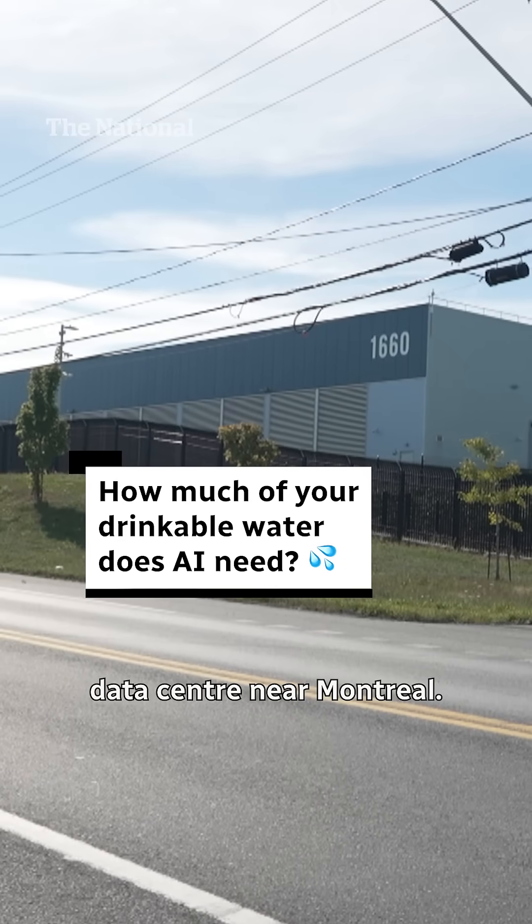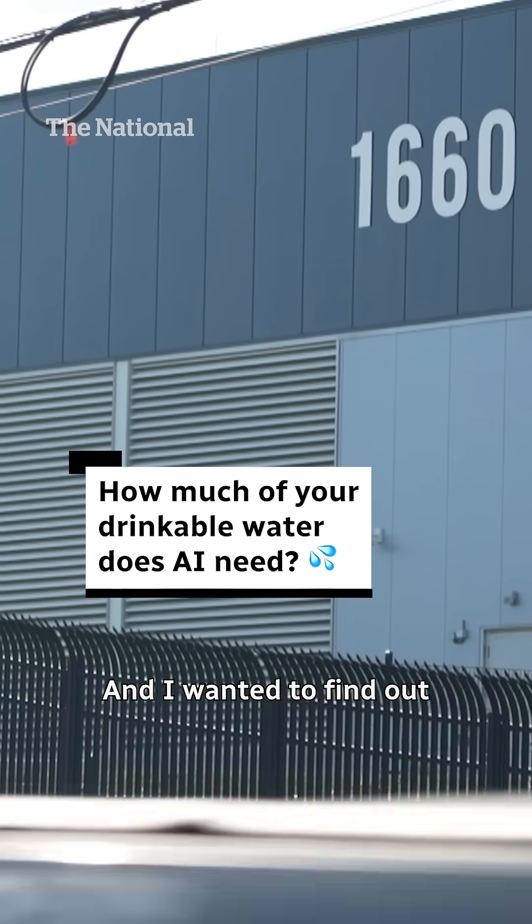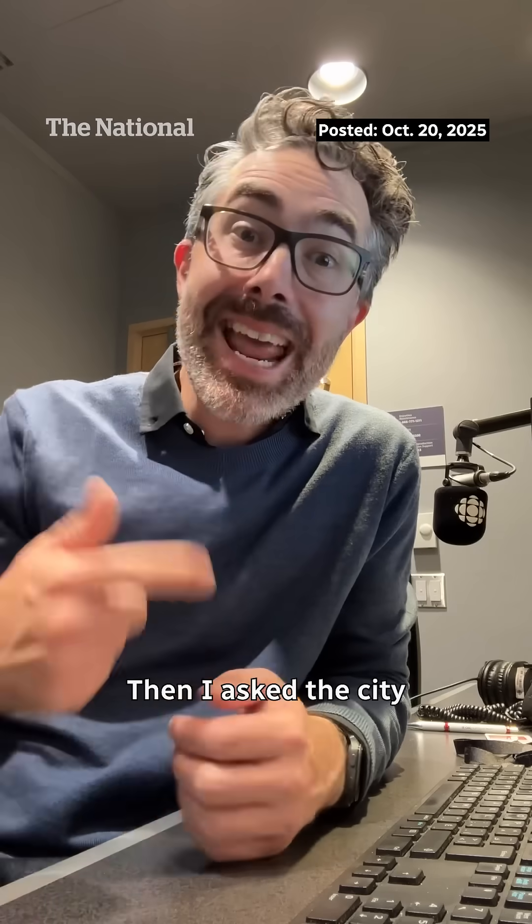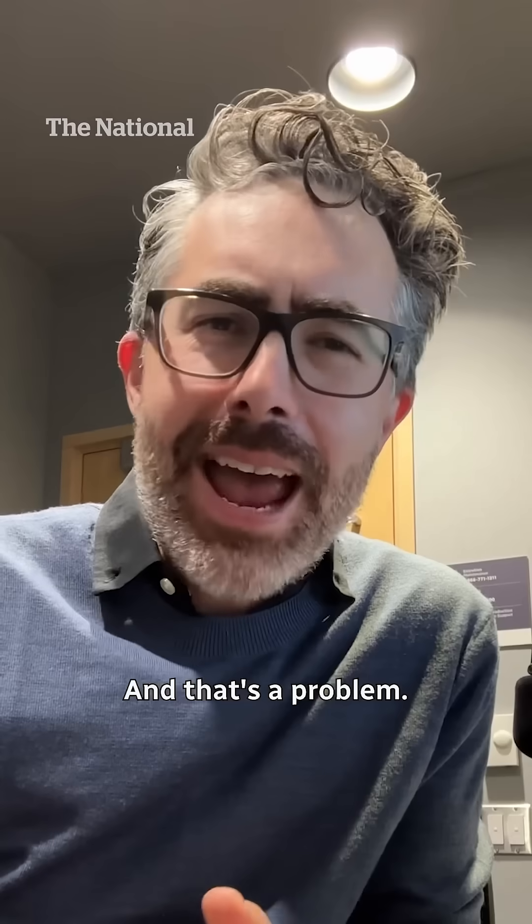There's a huge Amazon data center near Montreal and I wanted to find out how much water it was using for cooling. So I asked, but they wouldn't tell me. Then I asked the city and they didn't know. And that's a problem.